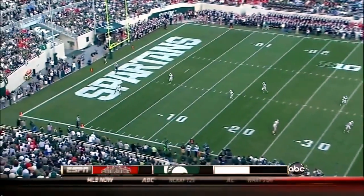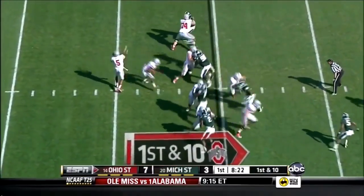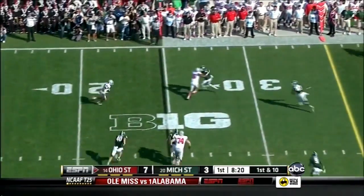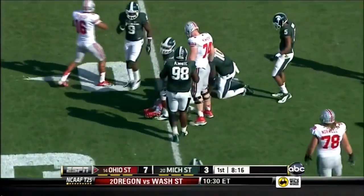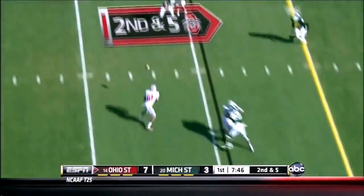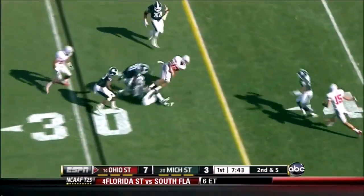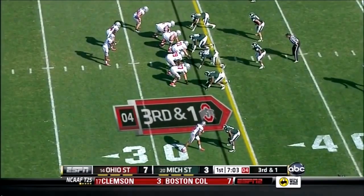Here's the kickoff by the Spartans and the Buckeyes move. Braxton Miller is back and that's a good sight. Here is Corey — Philly Brown — with the reception, so we'll keep an eye on that with four down linemen. Bola steps into the middle — fumble — and the Buckeyes recover it. Third down and short.